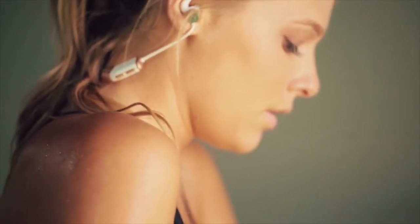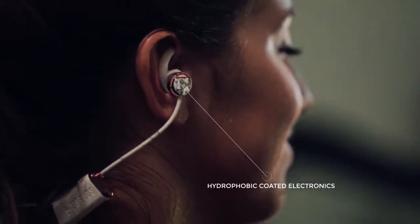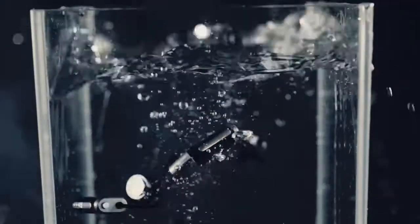Sweat and water damage are the number one reason earbuds break, so we went ahead and coated every single internal part of Catalyst with a proprietary hydrophobic solution. This makes Catalyst so sweat-proof that you can dunk them underwater for 30 minutes, and they'll still function like new.